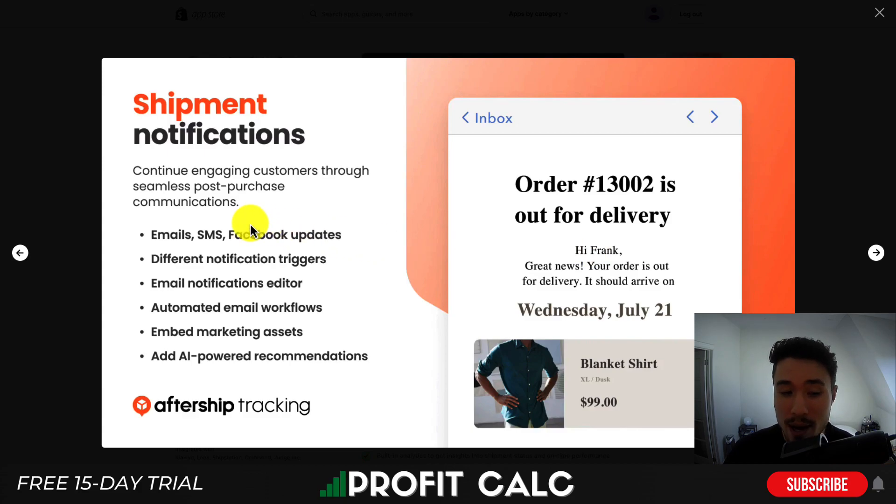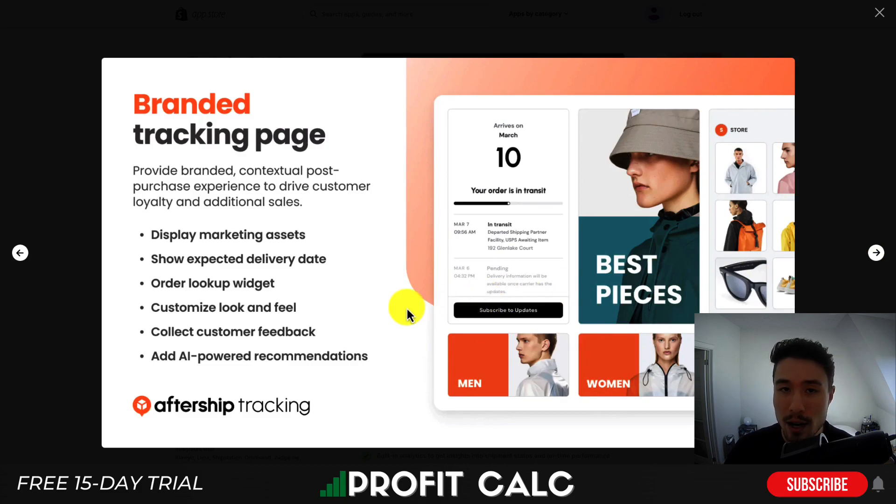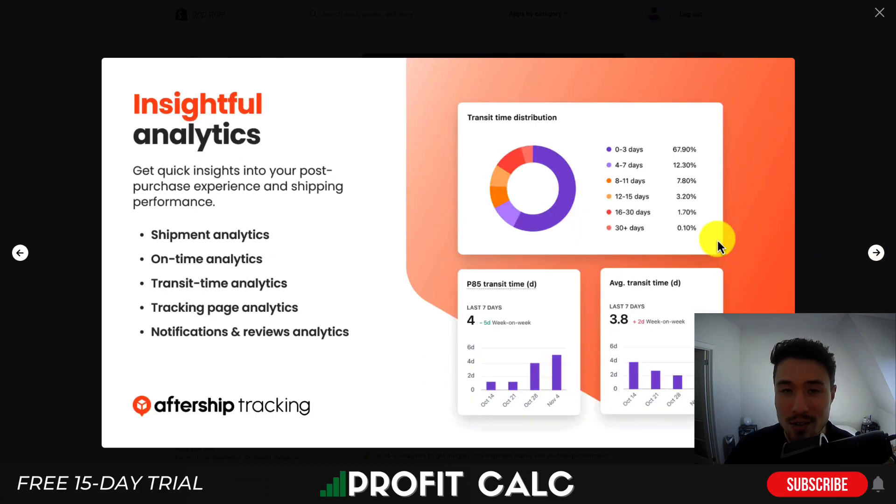You can send notifications through email, SMS, and Facebook, as well as automated workflows to keep your customers informed along the way. It also has a branded tracking page that can display different marketing assets and show expected delivery dates. You can customize the look and feel, as well as customize it for customer feedback, and add AI-powered product recommendations to potentially sell more.